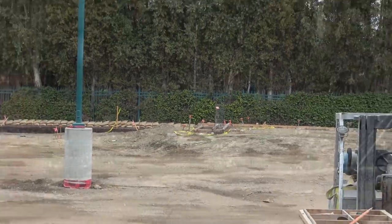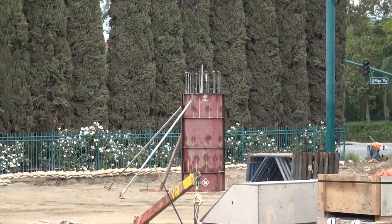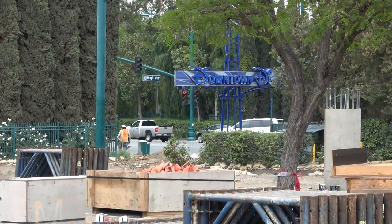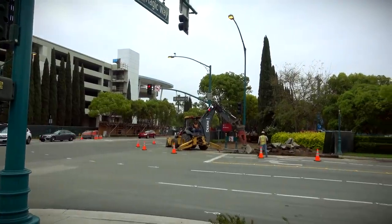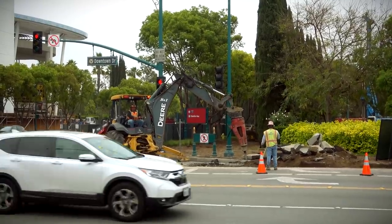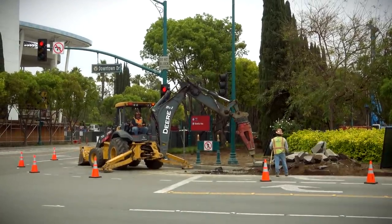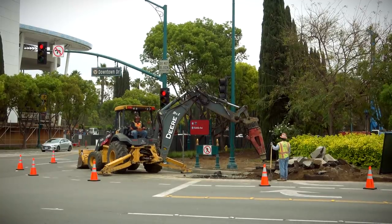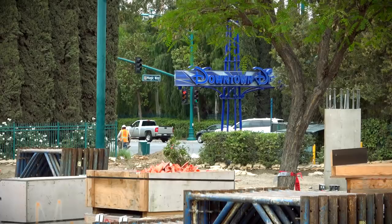I want to go back for a second to this shot where, as we were panning to show you the bridge supports, we happen to catch that a new gap has opened up on the corner there. Last week we showed you footage where they were digging up concrete at the corner outside of the Downtown Disney parking lot. That is not pedestrian access today — you cannot get there as a pedestrian.